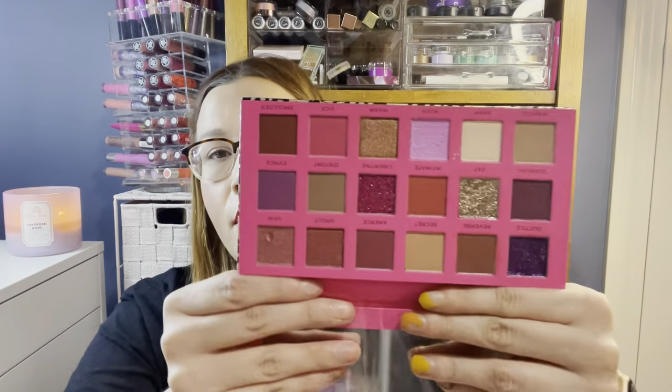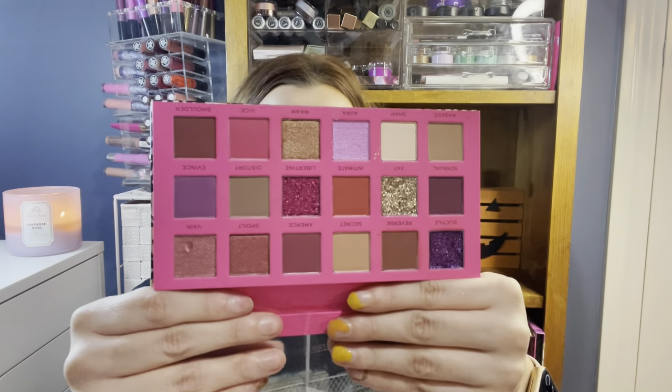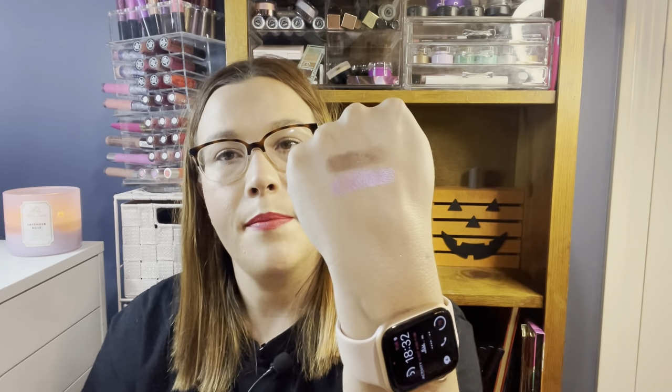Continuing with Revolution Pro, we have this eyeshadow palette in New Neutral — it's the Passion Palette from Marshall's at $5.99. Revolution Pro does a lot of pressed glitters and this one has three, which I'm not the biggest fan of, but the majority are pressed pigments. The purple swatch is gorgeous and nicely pigmented, and the brown matte is nice and soft.